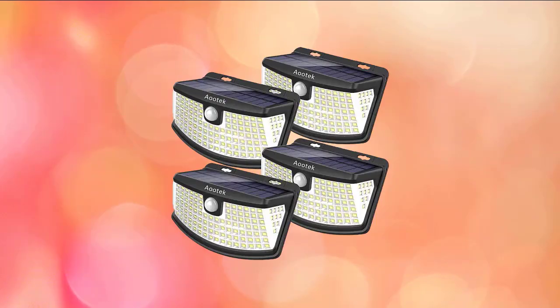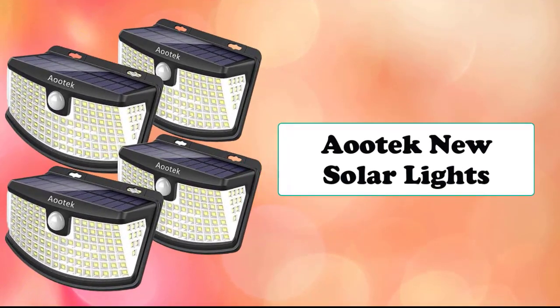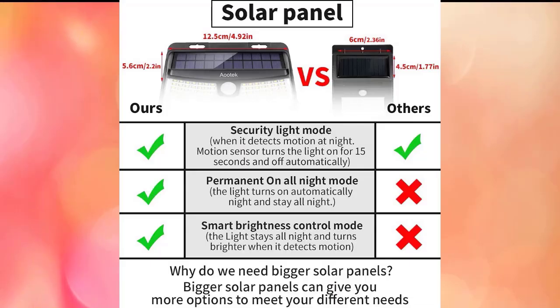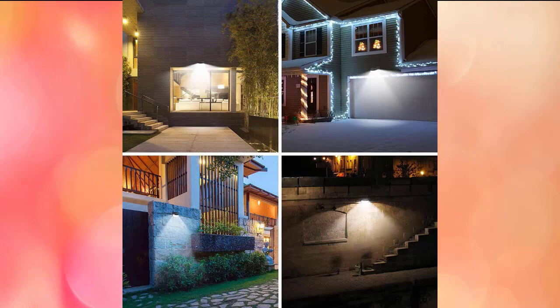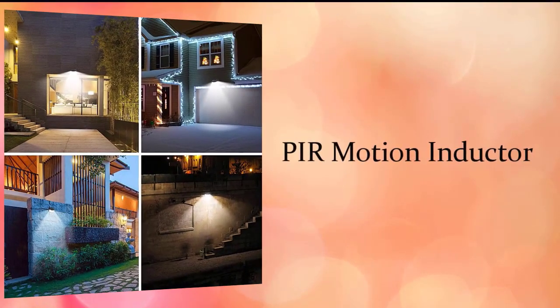Next on the list is the Aerodex solar lights, featuring three optional modes. Mode one is a security light mode that detects motion at night and turns the light on for 15 seconds before automatically turning off. Mode two is a permanent on all-night mode, where the light turns on automatically at night and remains on throughout. Mode three is smart brightness control mode, where the light stays on all night and becomes brighter when motion is detected.